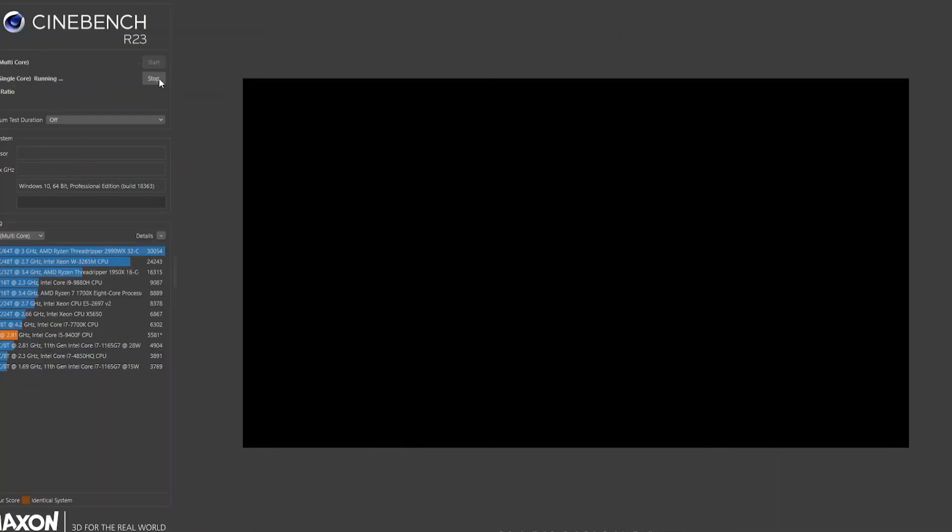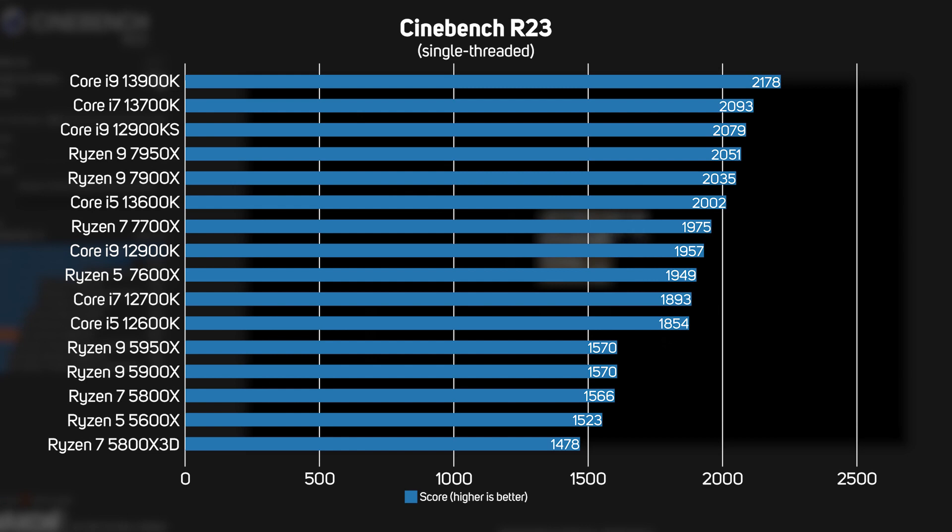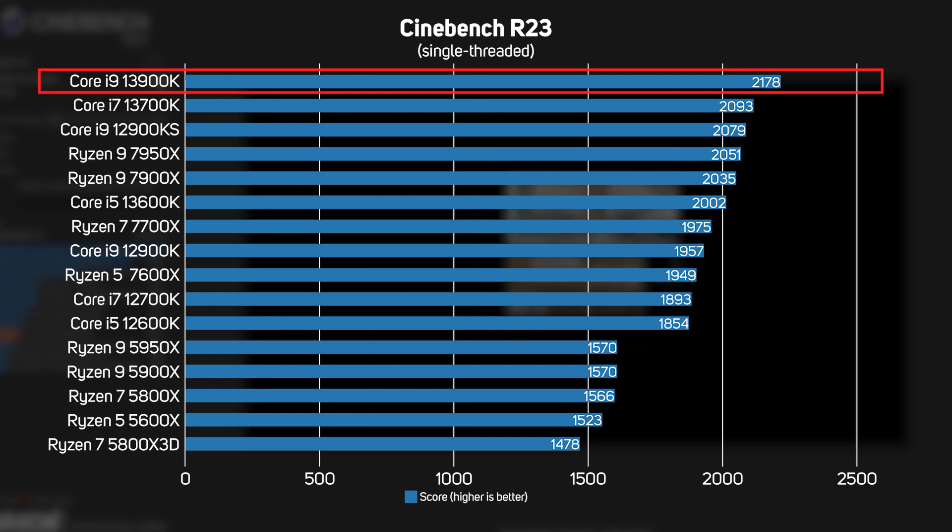Cinebench R23 is based on the popular modelling, animation, and rendering application Cinema 4D, and this test renders a complex scene on a single thread. Whilst you'd never deliberately choose to render on a single thread, it reveals the raw performance difference between CPU architectures. The Intel Core i9s still dominate, especially the new 13th gen i9-13900K, though it's only 5% faster than the 12th gen i9-12900KS.